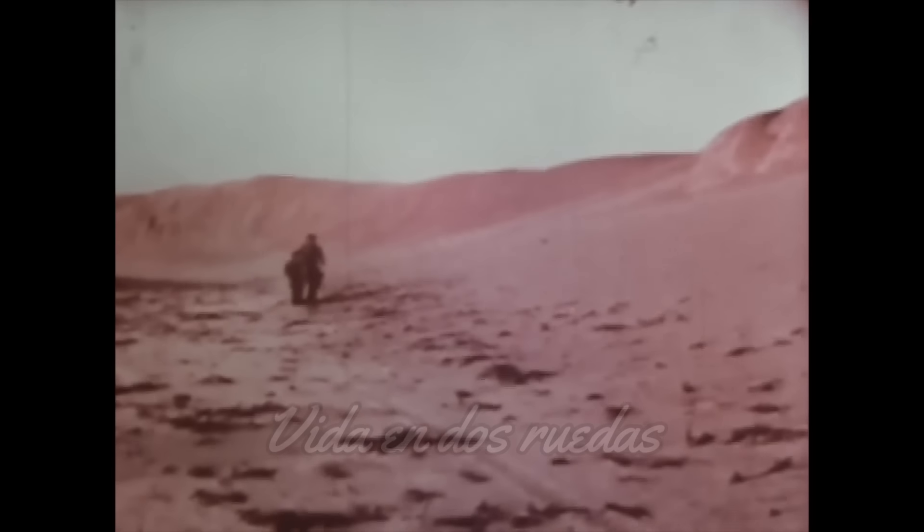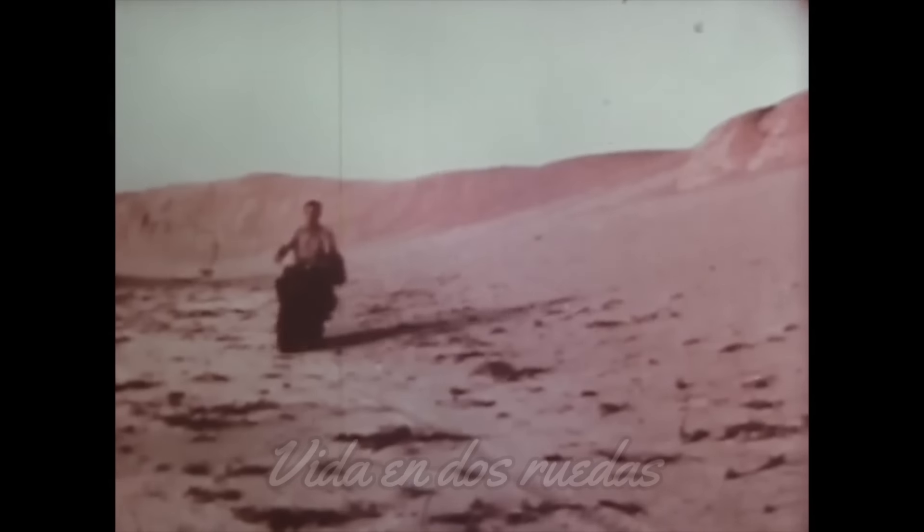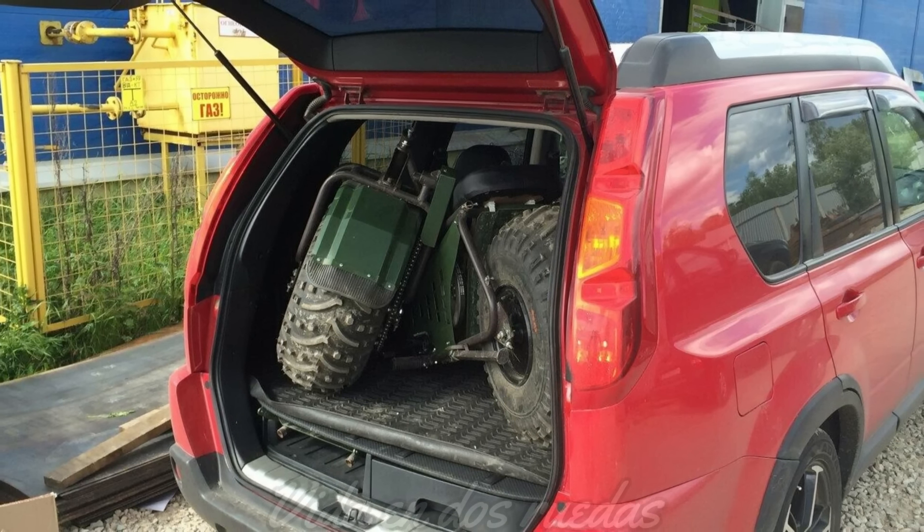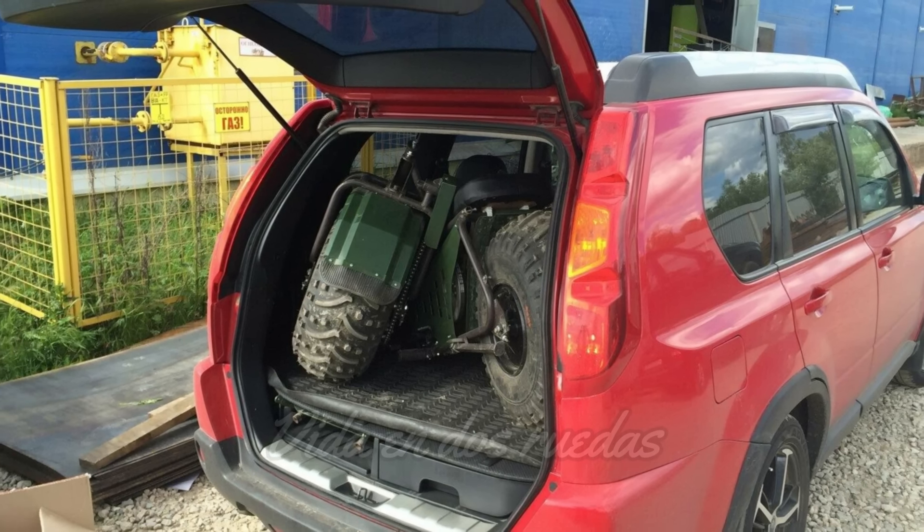¿Te imaginas esta moto escalando montañas en los Alpes, atravesando desiertos en Argentina y Chile, o navegando por los bosques de Canadá? Esta no es solo una moto, es una herramienta de supervivencia, un compañero confiable para cualquier aventura.